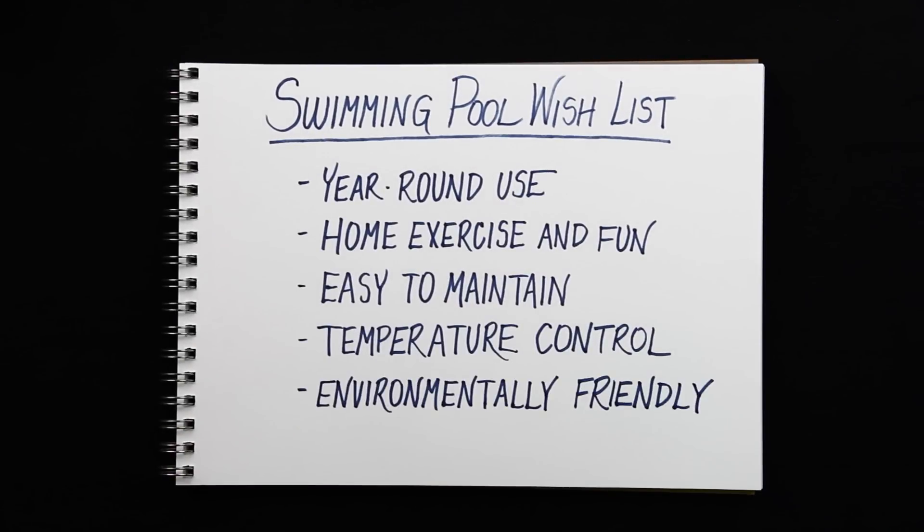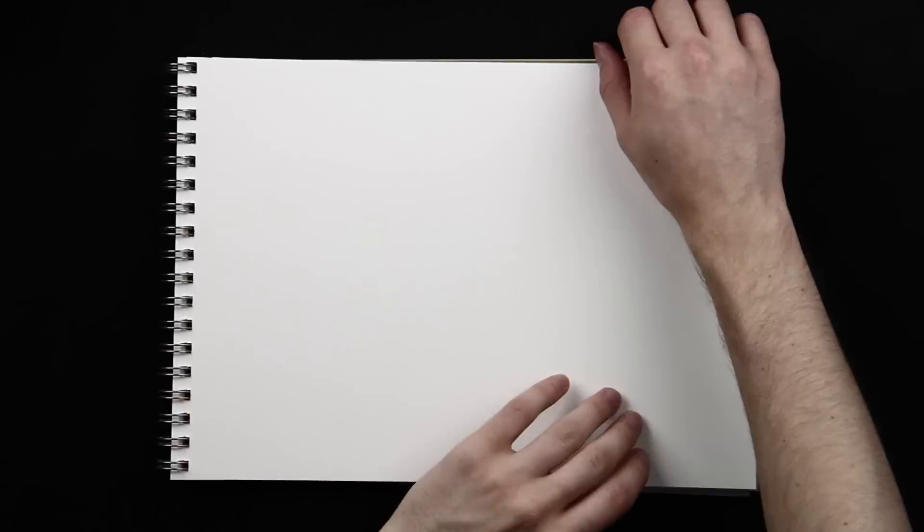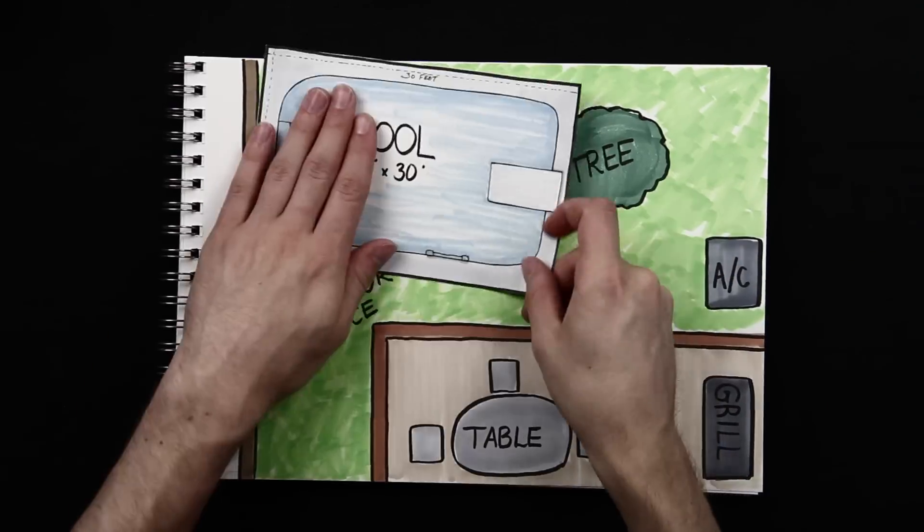Have you ever found yourself dreaming about having your own pool? Unfortunately, there are numerous obstacles that can keep you from reaching your dream. Standard in-ground pools are large, unwieldy, and difficult to install.